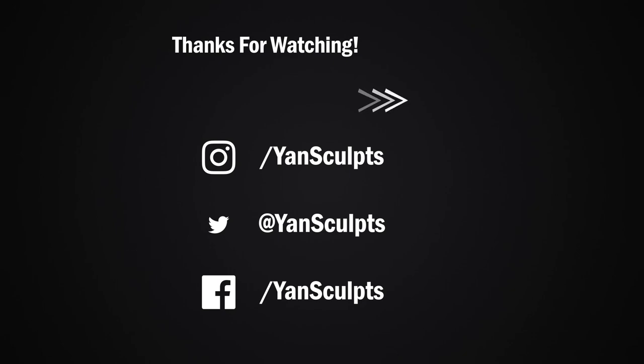You can also check out my store for full courses on character sculpting, texturing, materials, brushes, and more. If you enjoyed this video, then you will definitely enjoy the next one!